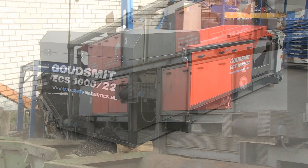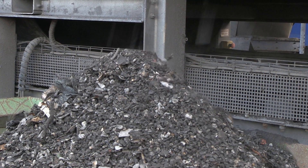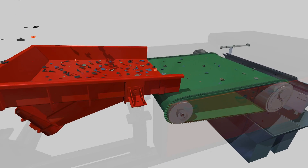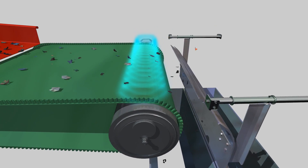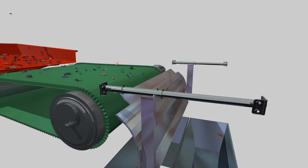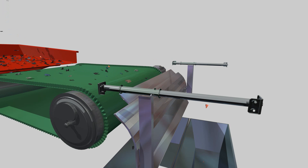The Eddy Current Separator removes non-ferrous metals from your waste stream in one step. Powerful GSN44 Neo-Flux magnets create an extremely intense magnetic field. In this way, the Eddy Current Separator not only separates the big particles, but it can also separate the smaller ones — the smallest particles being those of half an inch.